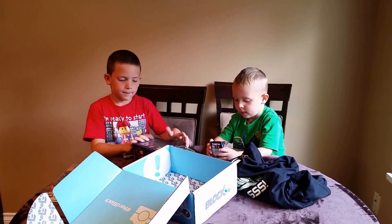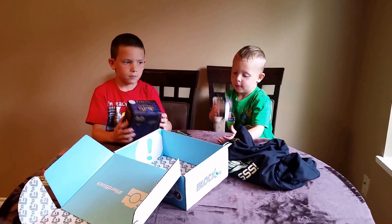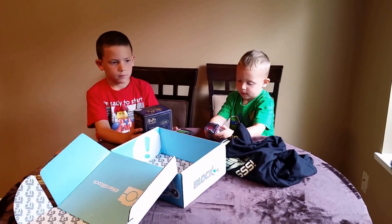Very cool. Definitely geek tested and nerd approved. Stay tuned for our review and giveaway.